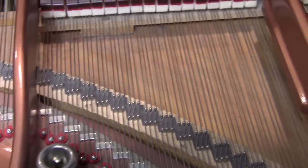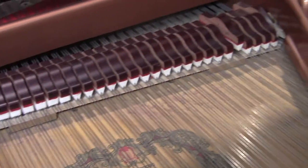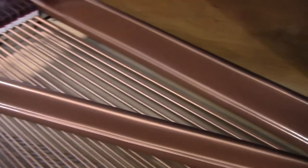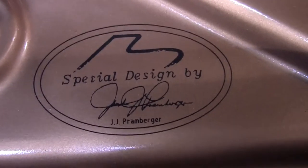The piano has less than 3% use. The piano needs to be regulated, tuned, and voiced. We're going ahead and doing the video because it's a John Pramburger and I have a couple of dealers interested in it. We're going to offer it to the public as well.